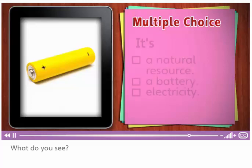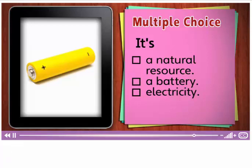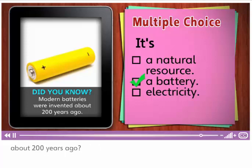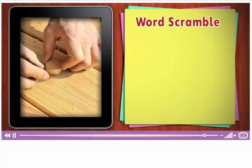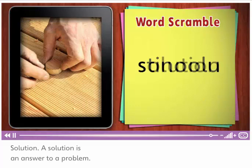What do you see? Is it a natural resource? A battery? Or electricity? It's a battery. Did you know that modern batteries were invented about 200 years ago? Unscramble this word. Solution. A solution is an answer to a problem.